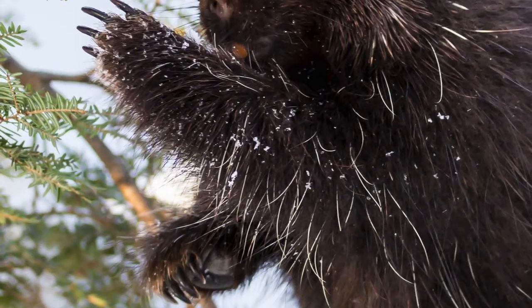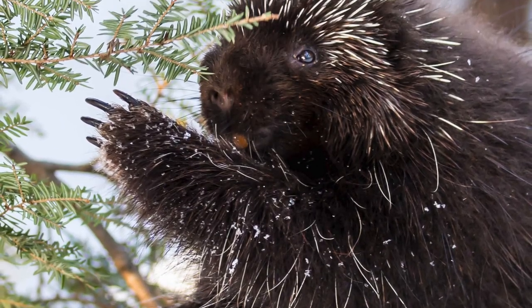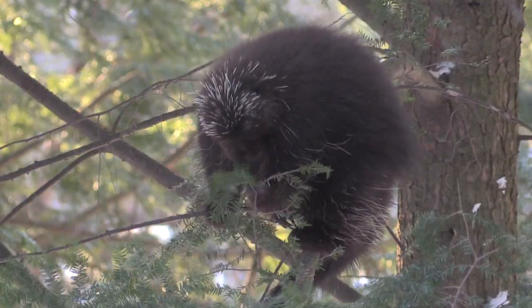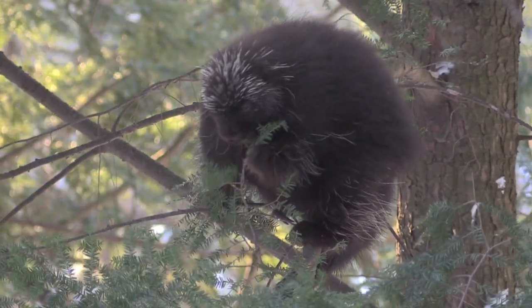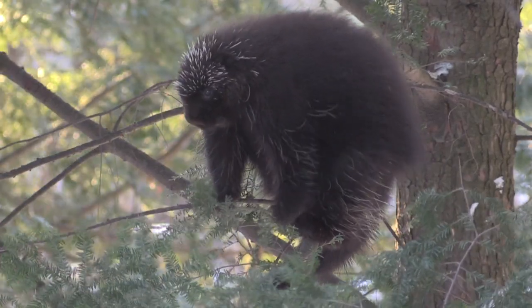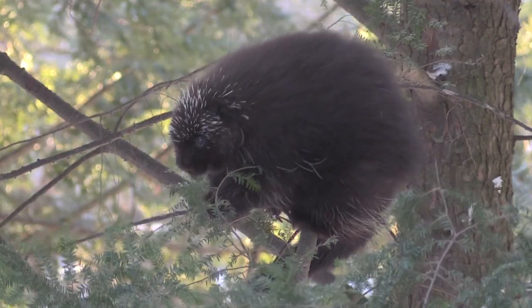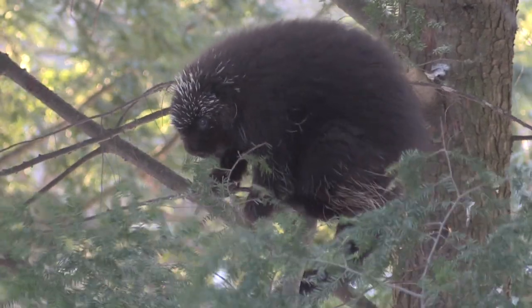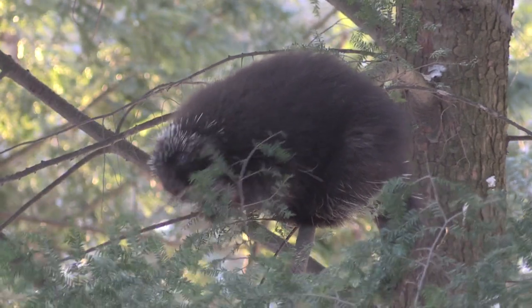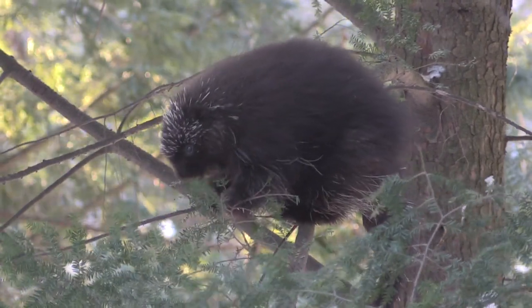Their claws are very interesting. They only have four toes in the front and five in the back, which aids them in climbing. Even though they're fantastic climbers, they do occasionally fall — the most dangerous part is if the branch gives way.